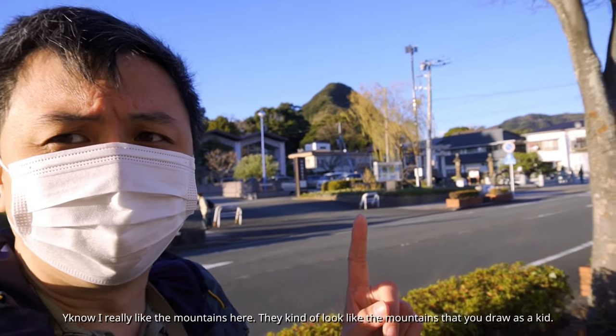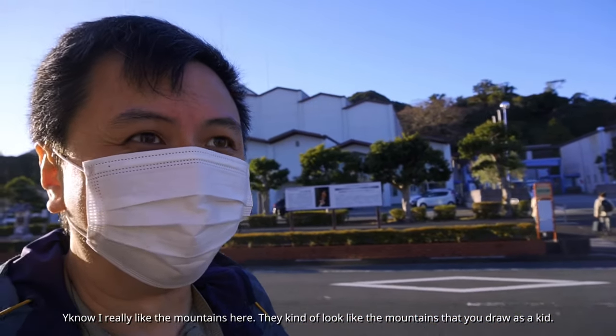I really like the mountains here — they kind of look like the mountains you'd try to draw as a kid.